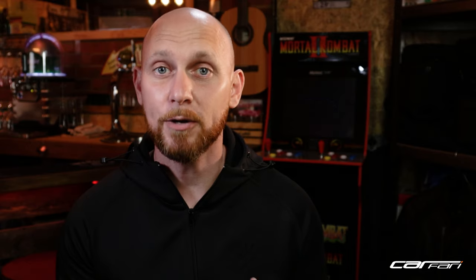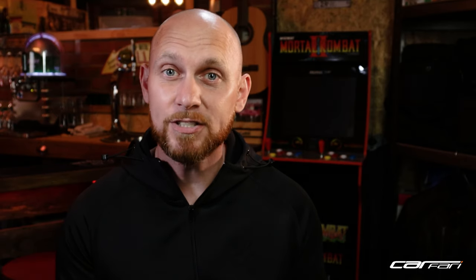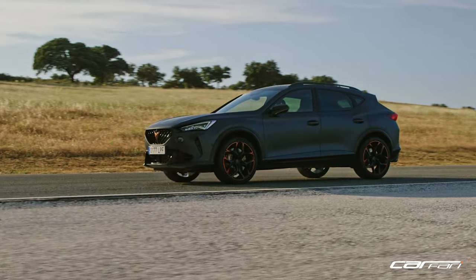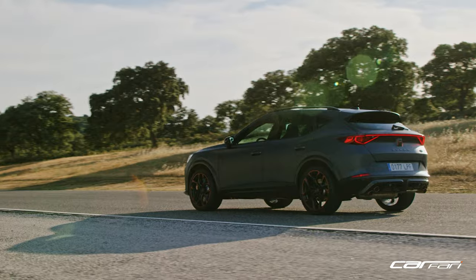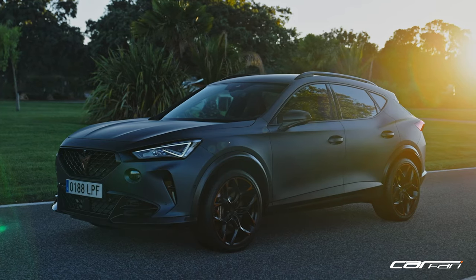The Audi-derived five-cylinder is the latest iteration, due out in the upcoming RS3, offering a hair more power than in the Formentor. But at 390PS, the combination of a seven-speed DSG and a healthy wave of torque makes this setup an absolute weapon for this sort of package. Only 7,000 VZ5s will be made, with only a small number making it to UK shores, distributed through a select number of retailers — probably only the most devoted Cupra fans will purchase one, as they remain left-hand drive only.